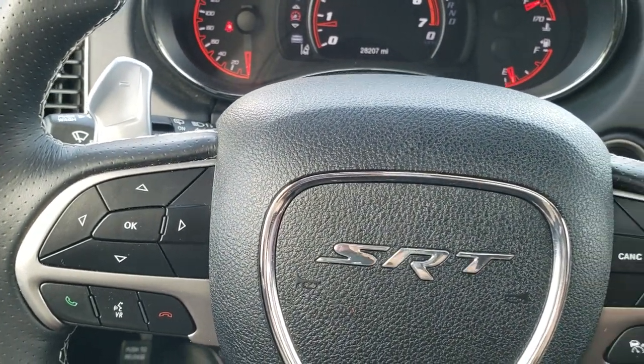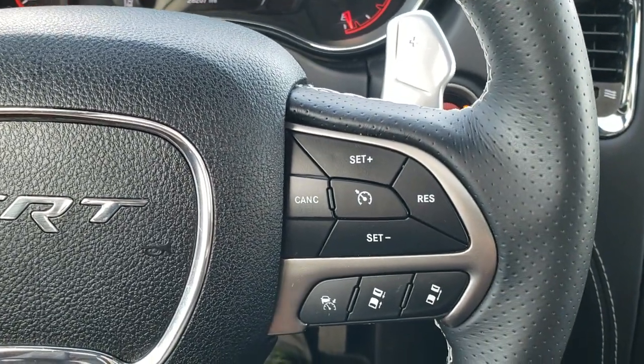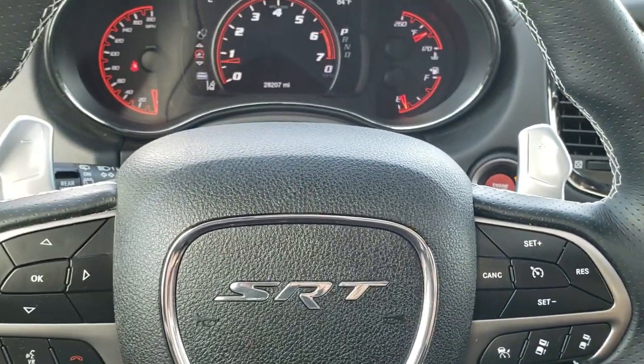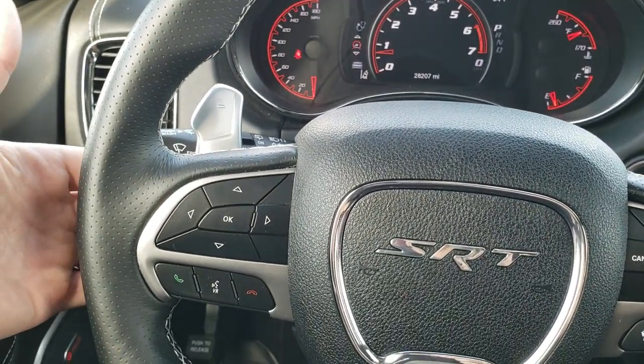Bluetooth and information center controls are on the left. Cruise controls and adaptive cruise controls are on the right. There are also paddle shifters and audio controls on the back of the steering wheel.